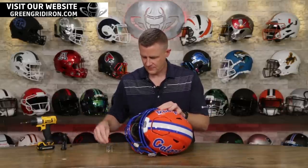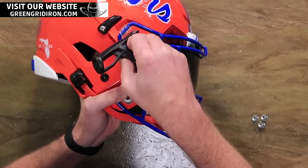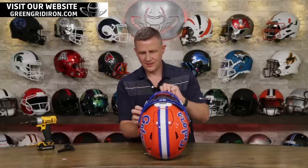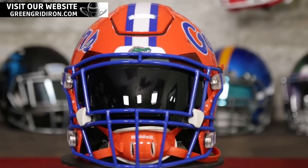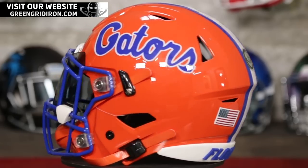Last step is the face mask. This thing just screams Florida, in my opinion. I don't know if Florida's ever worn a matching blue face mask like this on the orange helmet — I think they've worn blue on maybe a white helmet or some other color. But I think this looks pretty cool. Let me lock this chin strap in. This thing fits me perfectly. I love these Speedflexes. That is so colorful. I hope somebody from Florida — a real fan — gets to win this.